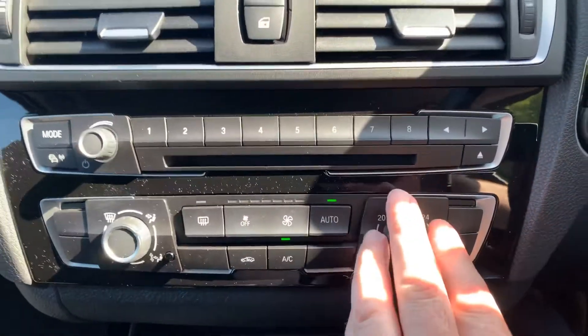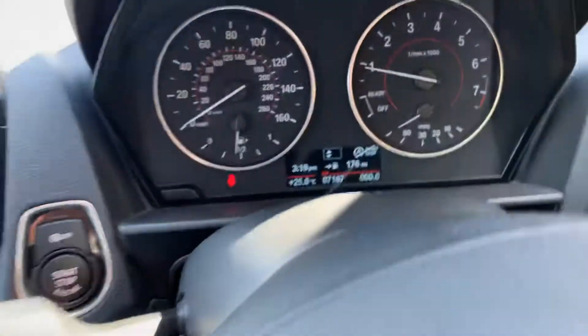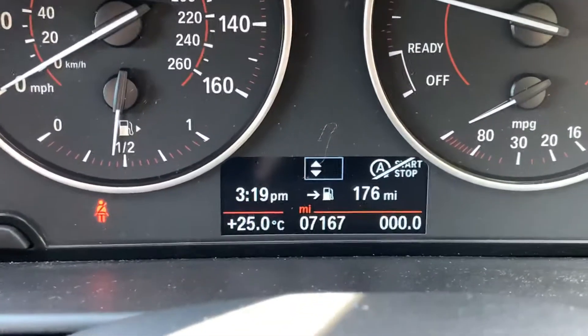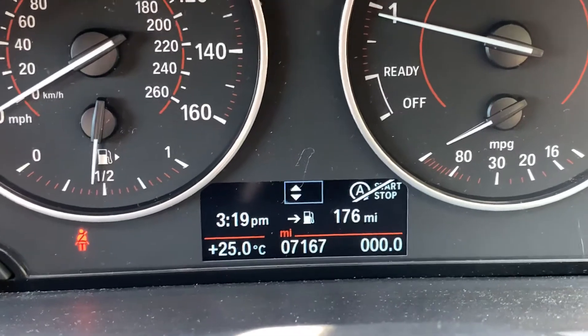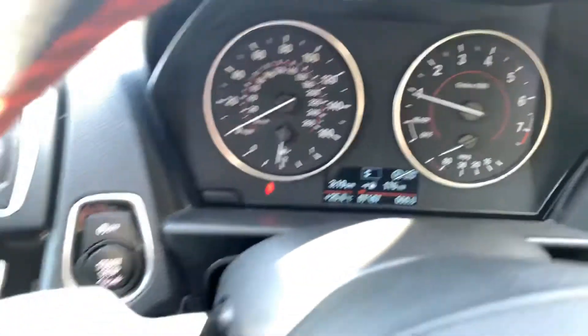It's quite a warm one today — 25 degrees. And you can see the mileage there, just done over 7,000 miles, so not very many miles at all.